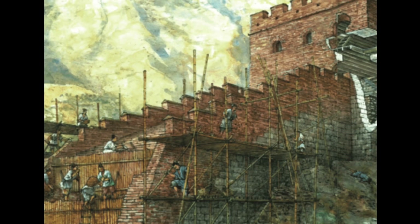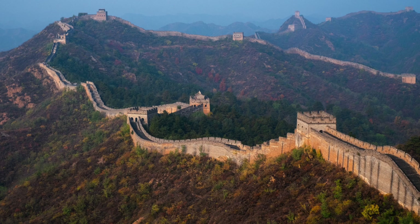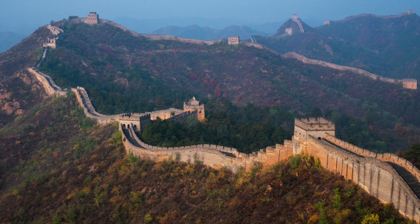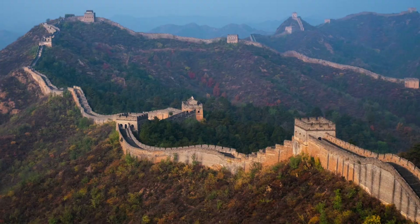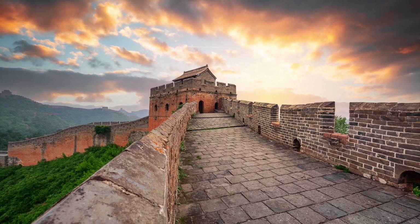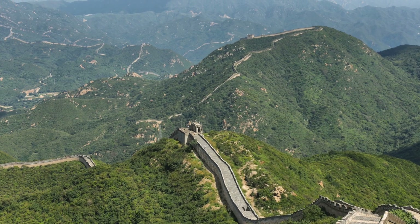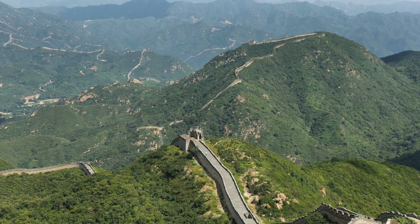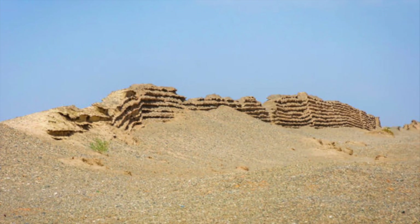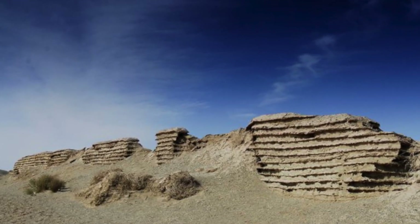The construction of the Great Wall of China stands as one of the most ambitious engineering feats in history. Spanning over 13,000 miles, it required not only incredible manpower but also sophisticated engineering techniques that evolved over centuries. Each section of the wall reflects the materials, technologies, and strategies available during the time it was built, making the Great Wall a living testament to the ingenuity of ancient Chinese engineers.